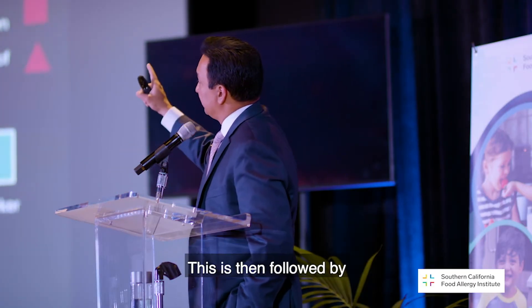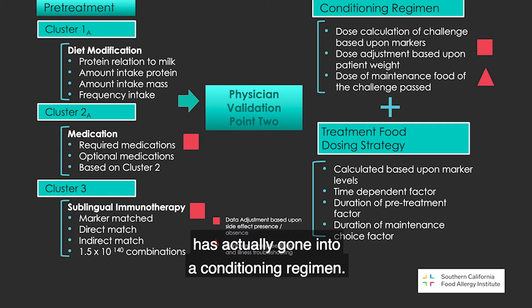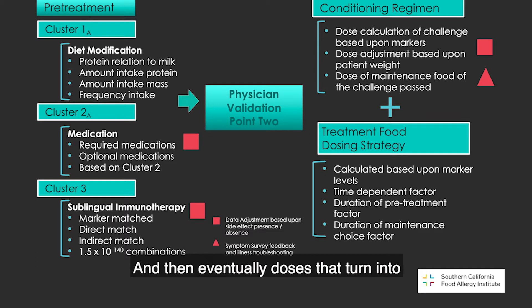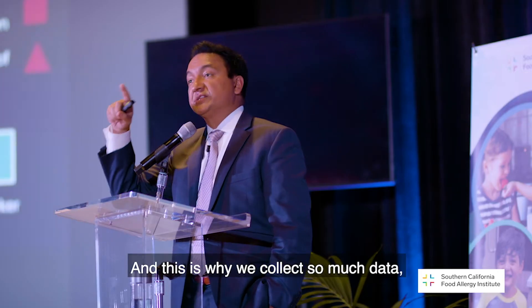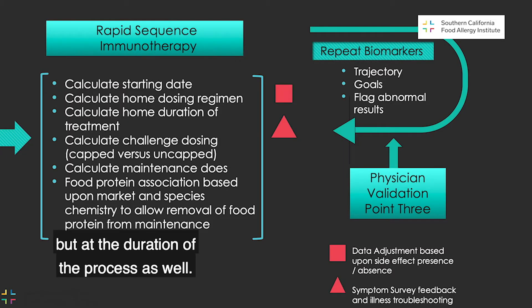This is followed by another physician validation checkpoint, at which time the patient has gone into a conditioning regimen. We're actually starting to dose these patients — challenging them, giving daily doses that eventually turn into a physical challenge. That all has to be calculated and adjusted based on several factors. Then they go into actual treatment foods — typically the tolerance induction foods, the foods considered most severe, in this case milk. That's also a chronometric aspect, meaning it involves timing. We have to measure the timing effect, which is why we collect so much data not only at the beginning but throughout the duration of the process.